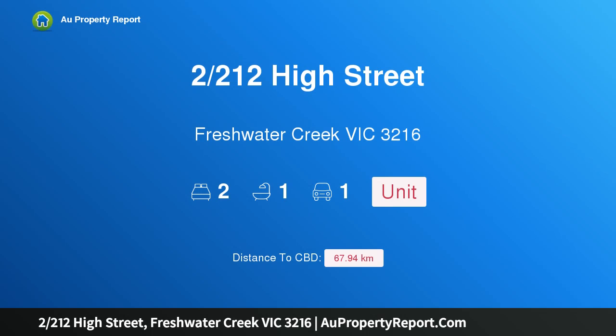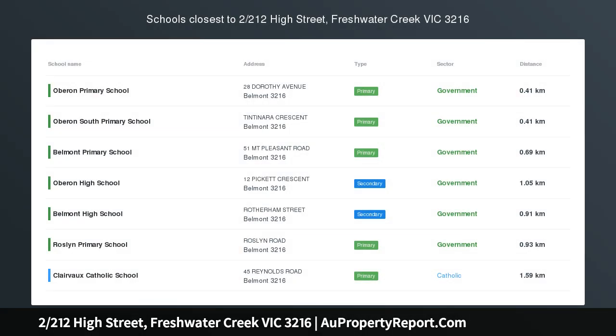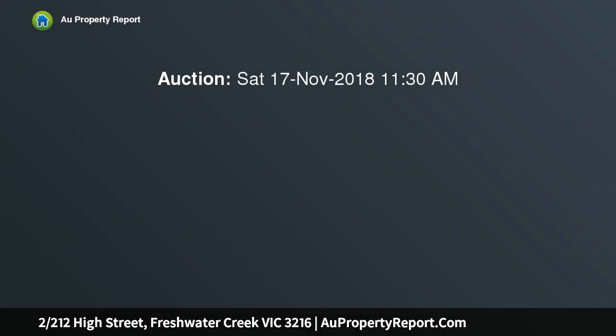Hi, I am glad to introduce property 2/212 High Street, Freshwater Creek Victoria 3216, a fantastic location in the heart of Belmont. Here is a wonderful place to call your own.